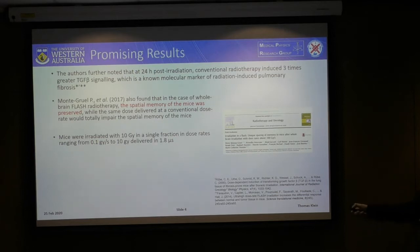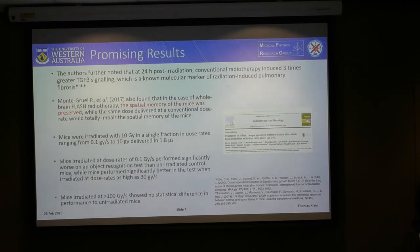Monte Gruul also found that for whole brain irradiation in mice, those irradiated at flash radiotherapy dose rates were significantly less impaired in their spatial memory. All mice were irradiated with a whole brain dose of 10 grays, with dose rates ranging from 0.1 grays per second up to 10 grays delivered in 1.8 microseconds. Mice irradiated at 0.1 grays per second performed significantly worse on an object recognition test compared to unirradiated controls, while mice irradiated at dose rates greater than 30 grays per second performed significantly better. Notably, mice irradiated at 100 grays per second or more showed no statistical difference from unirradiated mice in spatial memory retention.